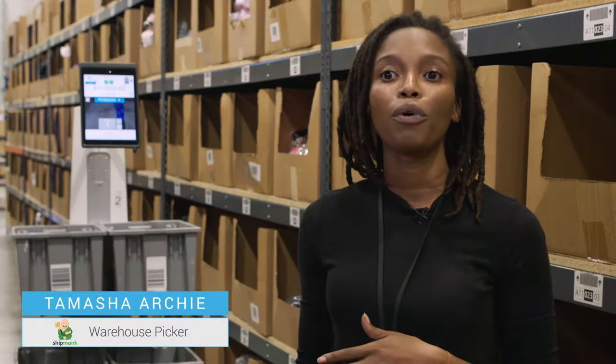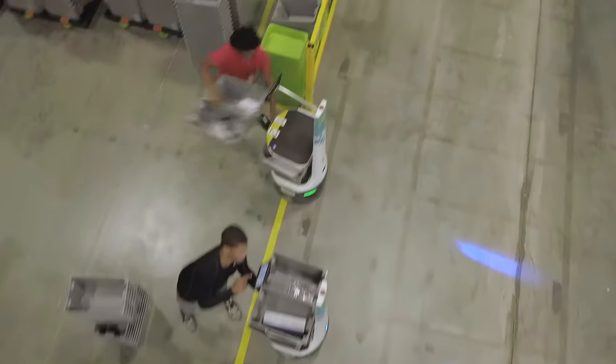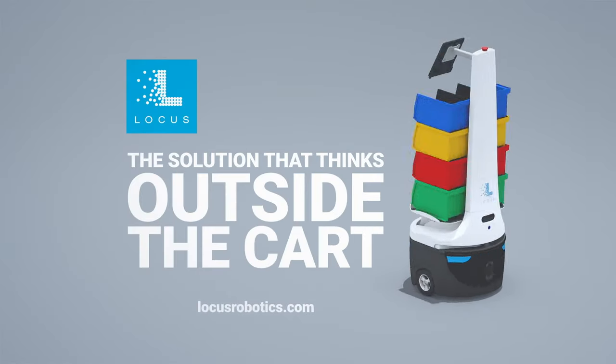You're moving around a lot more, it's more efficient and it's a lot quicker. The implementation was seamless, it was efficient, they have a dynamite staff. I just can't say enough about the people at Locus who have made this installation really successful.